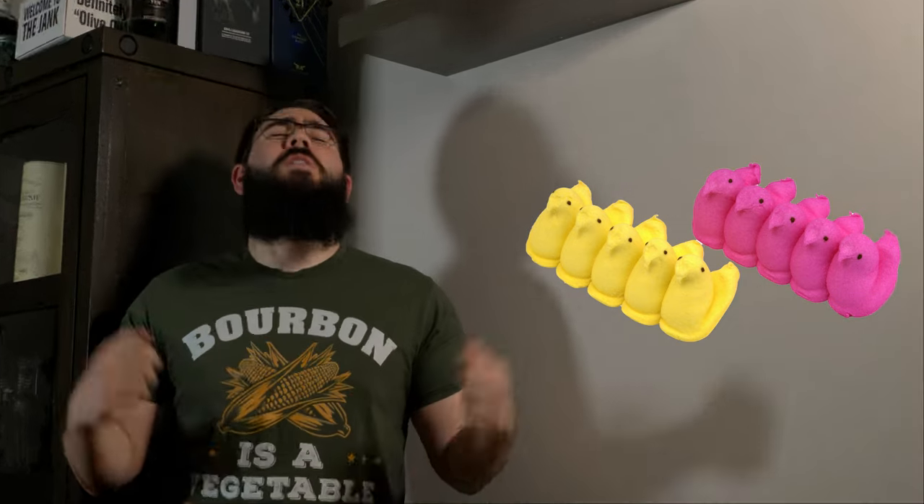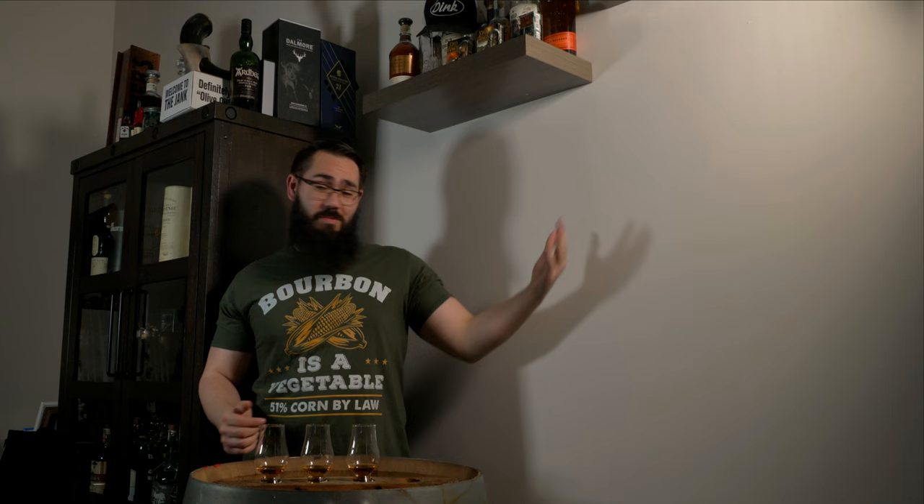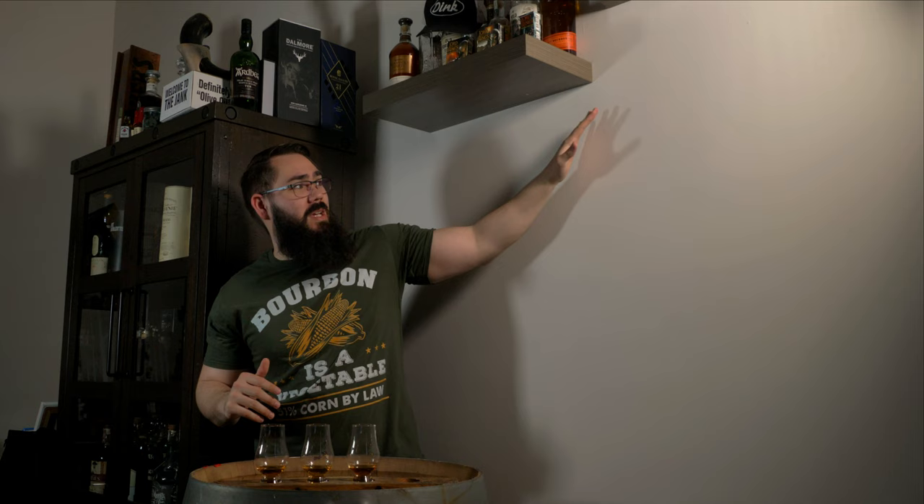Peeps! Welcome back to another dealer's choice video. As you can see, the scenery is a little different — it's a lot of white. There's going to be a lot of art coming over here, maybe like one picture. Hopefully a big Batman picture right here, so I can drink whiskey with Batman.